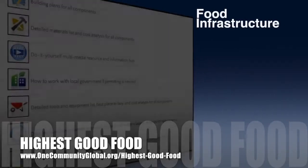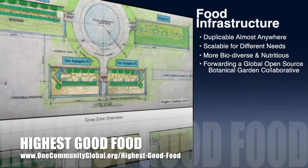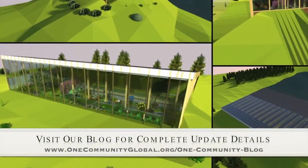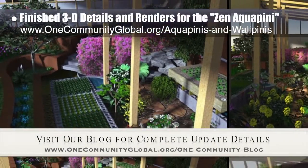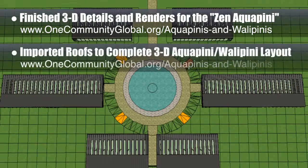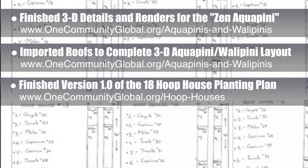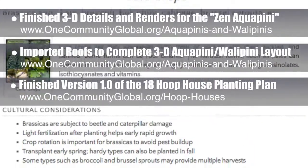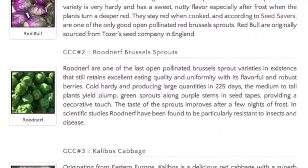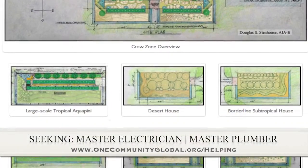One Community's approach to highest good food is duplicable almost anywhere, scalable for different needs, more biodiverse and nutritious, part of forwarding a global open source botanical garden collaborative, and includes nine different free shared and duplicable growing environments. This week the core team finished the final external details needed to create the renders you see here for the aesthetic and diversity-focused Zen Aquapini design, and we finished importing roofs into the complete 3D Aquapini and Wallapini layout. We also created version 1.0 of the 18 Hoop House Planting Plan, a component of the large-scale gardening system, and added the diversity details to the Heirloom Coal Crop section of the large-scale gardening page — including 11 featured coal crops, 23 different varieties total, and complete sourcing details. In this area of the project, we are seeking a master electrician and a master plumber.